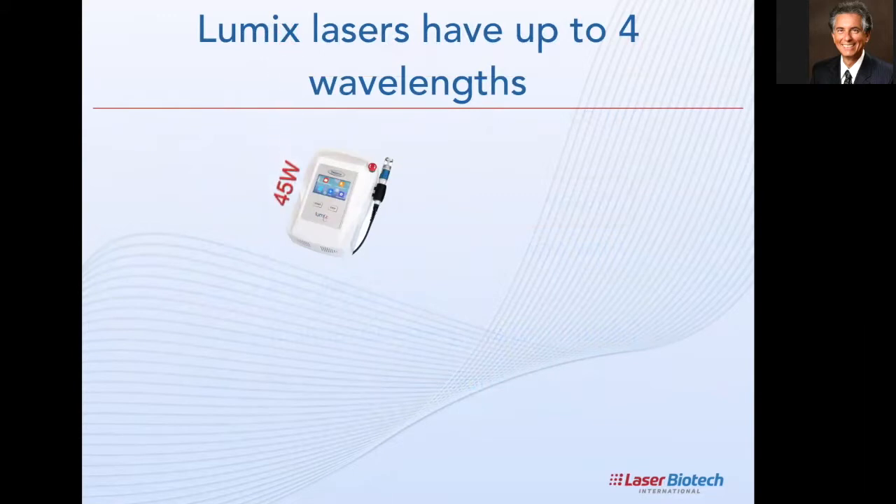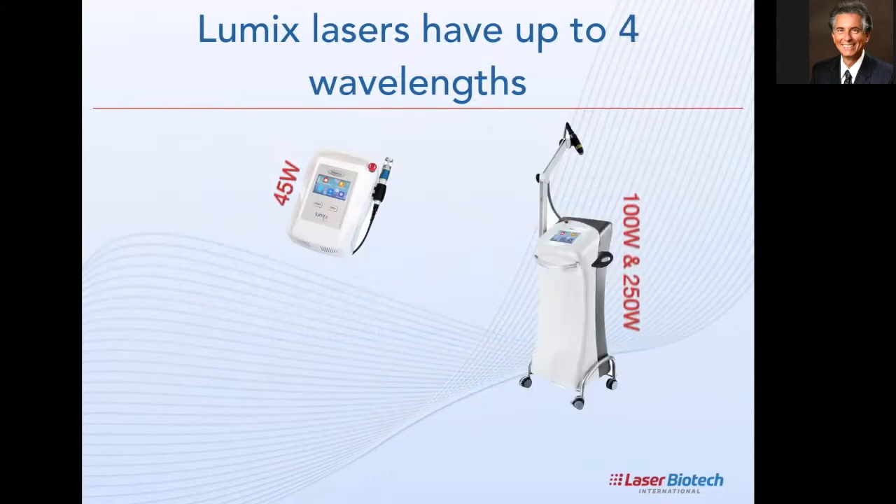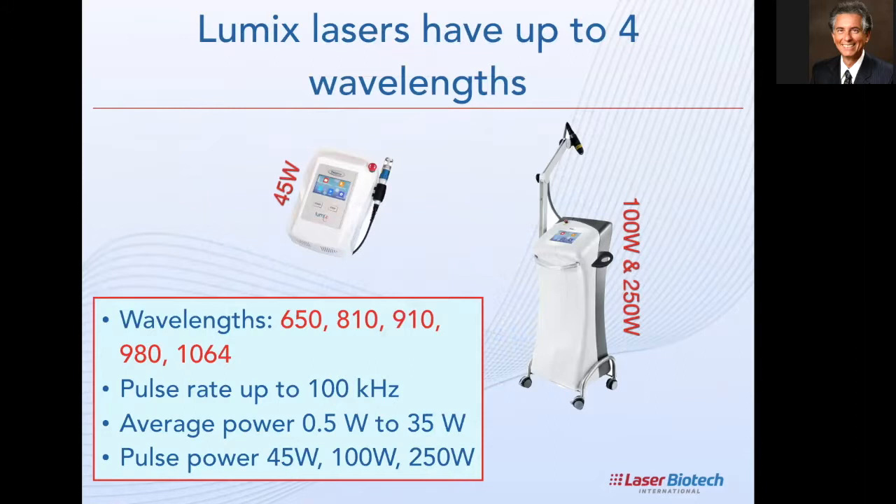Let me introduce the Lumix lasers we're discussing. We have a desktop unit at 45-watt pulse power, and a floor unit at 100 or 250 watts pulse power. All Lumix models come with up to four wavelengths: 650, 810, 910, 980, or 1064 nm — you can have two, three, or four of them. The pulse rate goes up to 100,000 pulses per second, and average power ranges from half a watt up to 35 watts — so they are all Class 4 lasers.